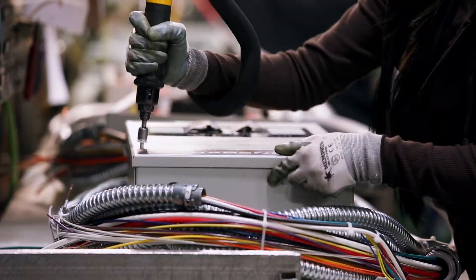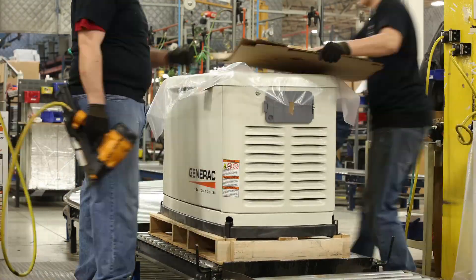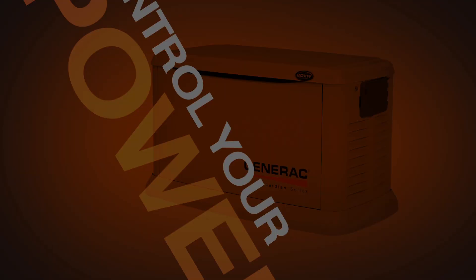Generac designs and builds its generators from the ground up, right here in the USA. Engines, alternators, electronics, switches — everything purpose-built and precisely optimized for reliable, efficient operation.